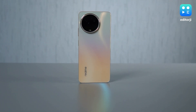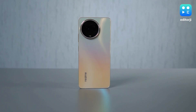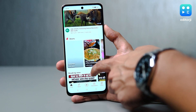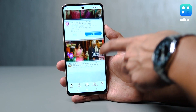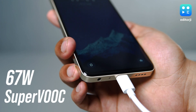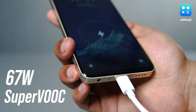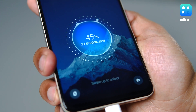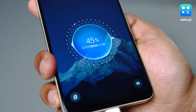Battery life is undoubtedly one of the strengths of the realme 11 5G. It comes with a 5000mAh battery which reliably powers the phone through a full day on moderate usage, and even on heavier days you'll be pleasantly surprised by the backup it offers. A highlight worth mentioning is the 67W SuperVOOC fast charging — I put it to the test and managed to juice it up to about 50% in just under 20 minutes. That's not bad at all.